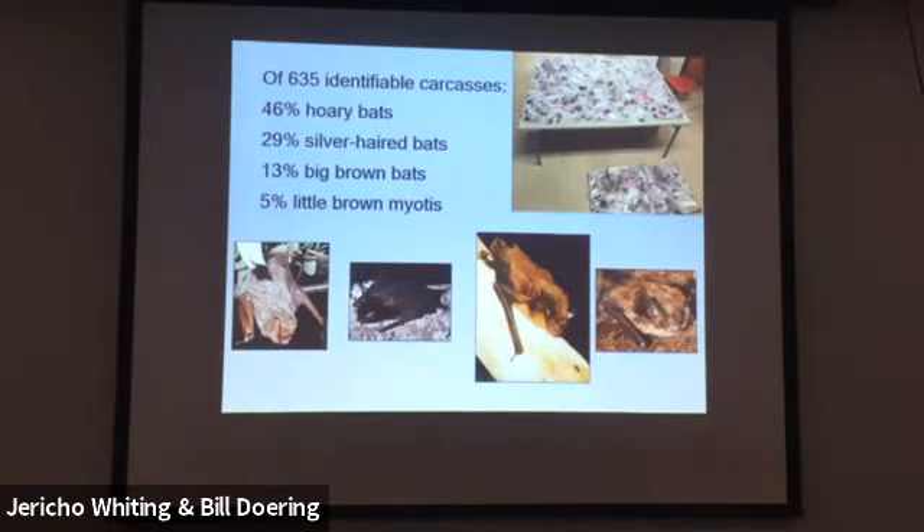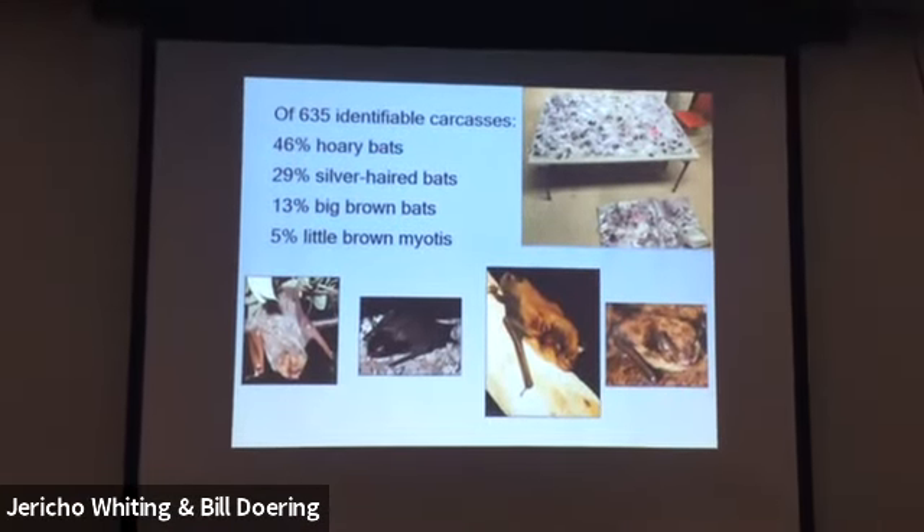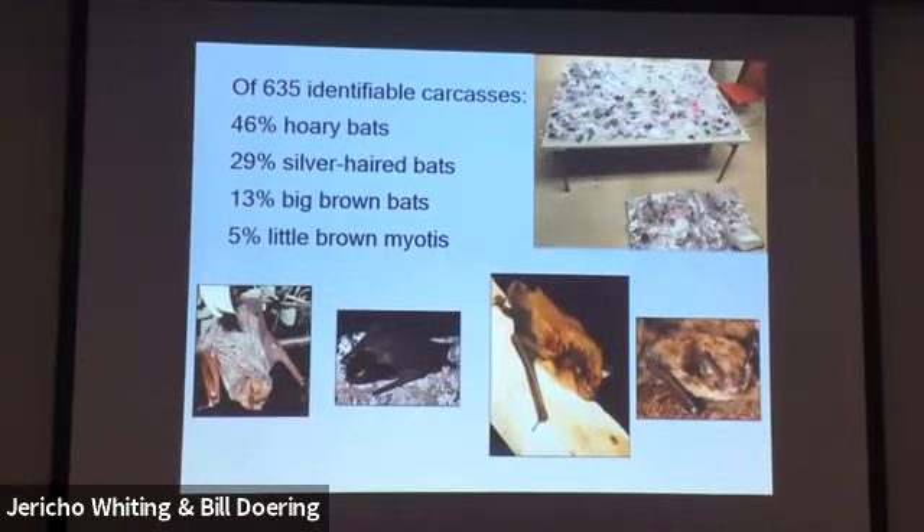The percentages were higher than most places in the Western US for some species. Some of the wind farms around here have some of the highest bat mortalities in the Western US. The hoary bat percentage being highest is consistent with what you see anywhere — they're flying higher, they're migrating, and they're being attracted to turbines. For some other species like big brown bats, the researchers suspect the turbines were built in areas that were really good habitat for that species, explaining why local mortality was disproportionately high.